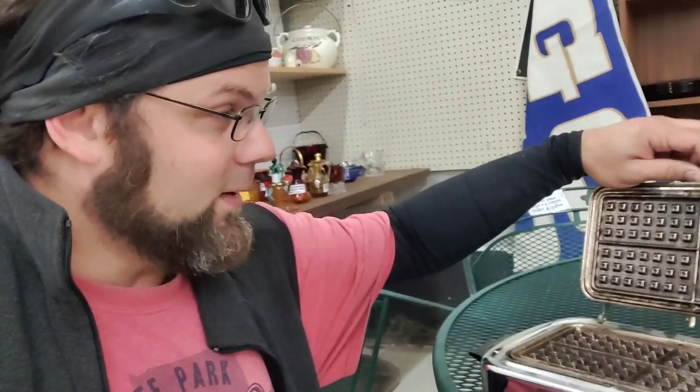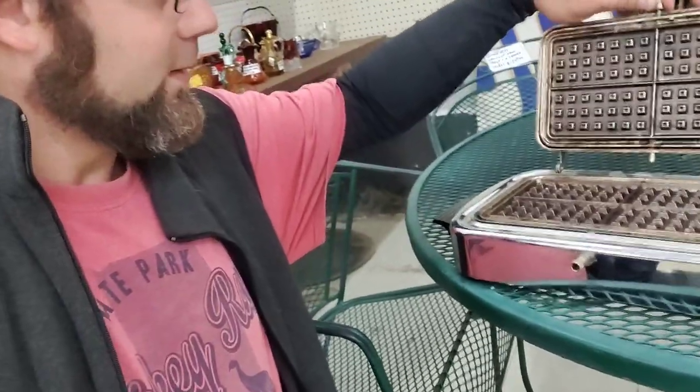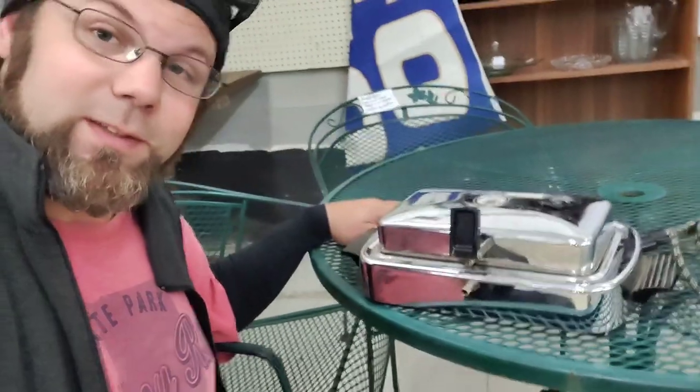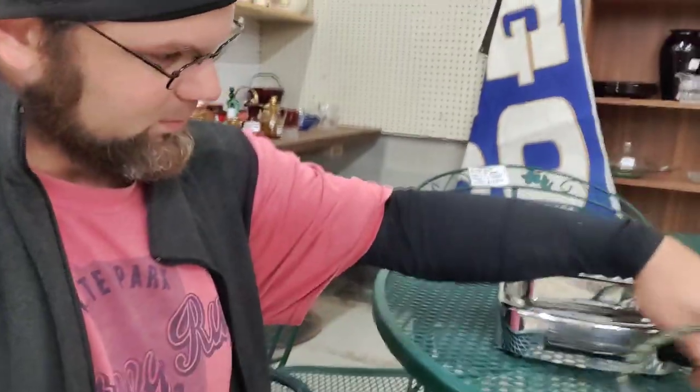I just found this waffle iron, and on the bottom it says Dominion Electric Company, manufactured in Mansfield, Ohio. It has to be old, from when things were still manufactured in America. If you want to detach the plates, it doesn't have that little clip like the General Electric waffle iron — instead it's got a spring-loaded pin that's still working. Pull that out and you can lift it up — there's your heating element. They want $15 for this. It's from the days before they had the ground on hefty appliances.